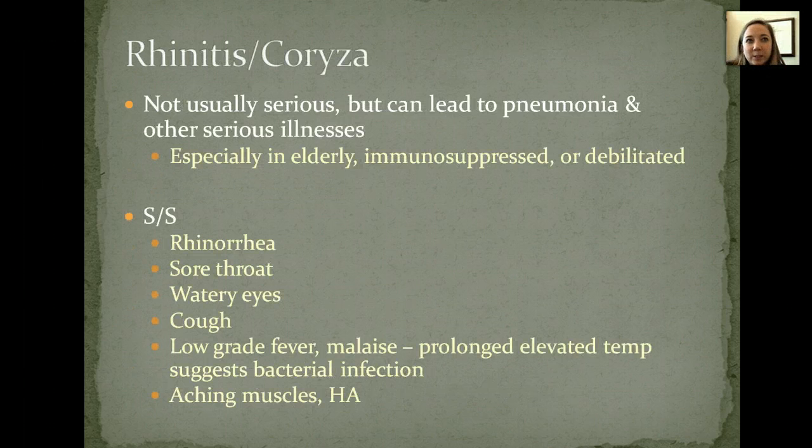It's not usually a serious condition, but it can lead to pneumonia if you don't take care of yourself or get it treated — especially in people who are elderly or immunosuppressed, like people who are on chemotherapy, or who have immunosuppression from something like lupus, and people who are debilitated. If you're debilitated and just lying in bed and you're not able to move around and move air through your lungs and alveoli, that infection can really settle there and that's when you end up developing pneumonia.